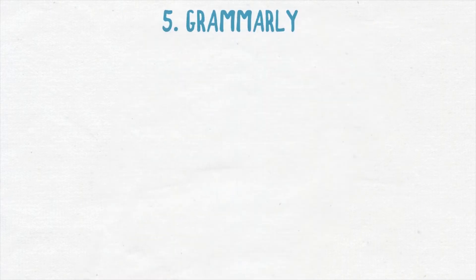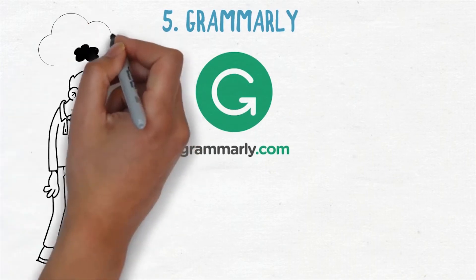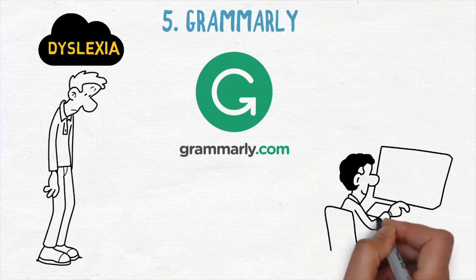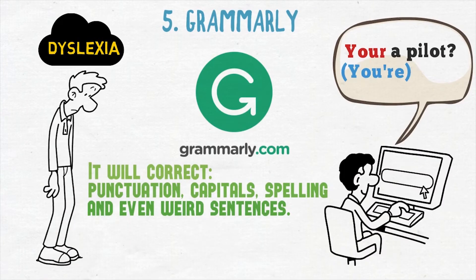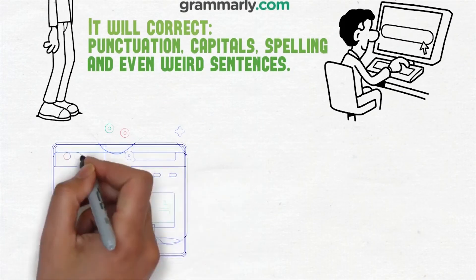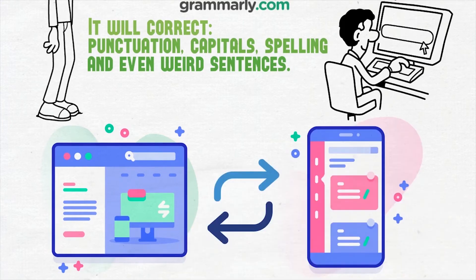Number five is Grammarly. A lot of people with ADHD also have dyslexia, and so do I. On top of that, I am not a native English speaker. So Grammarly makes sure that most of the text that I write in English will be correct. It will correct punctuation, capitals, spelling, and even weird sentences. It is also extremely easy to use. Grammarly is an extension you can download for your browser, and there is also an app you can use on your phone. The free option is very good, although when funds allow it, I am probably going to upgrade to premium.